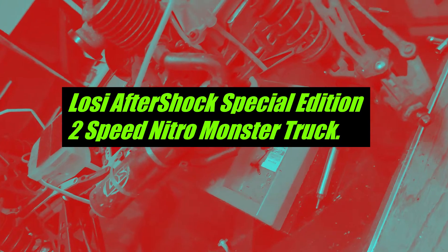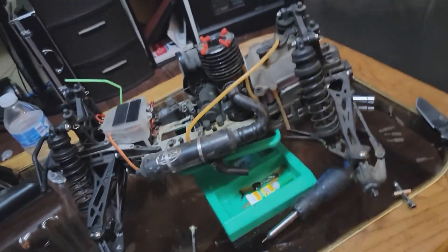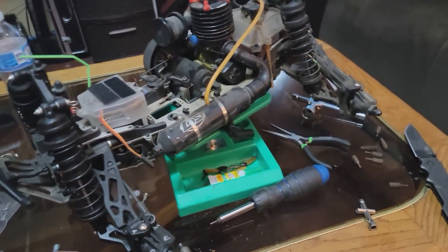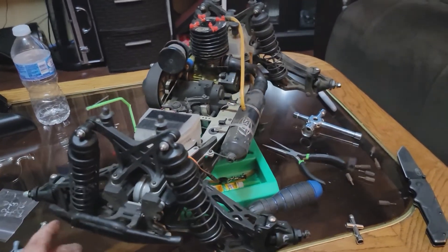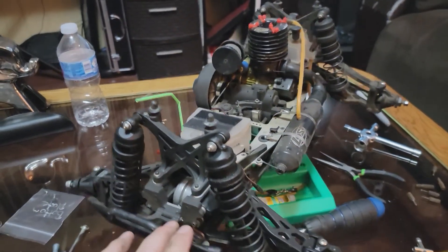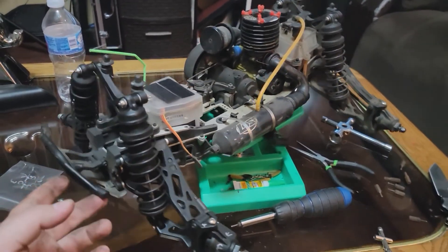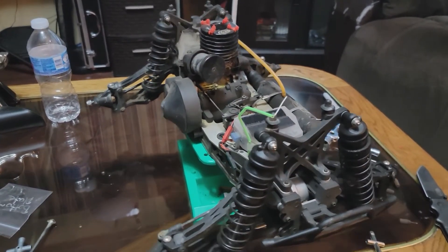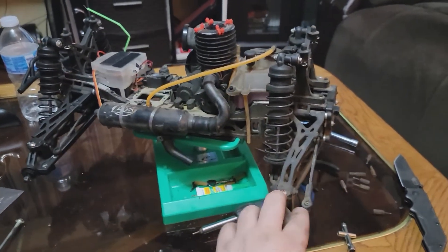Hello everybody, it's Mex Man again. What we have here right now is my old Losi Aftershock monster truck. I bought this off an older gentleman — it was actually used in Monster Jam monster truck rallies, and specifically in the displays area at the All-State Arena. This thing has been through heck and back, but it's been pretty decent.